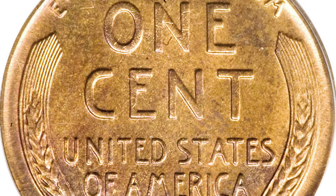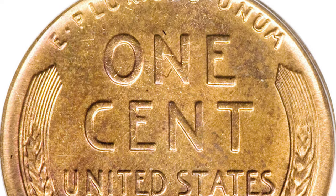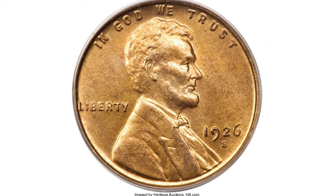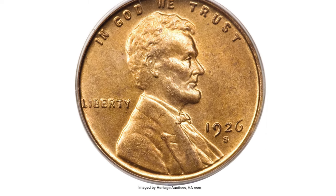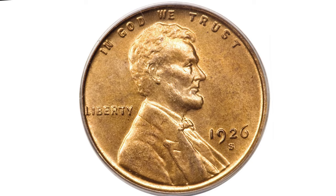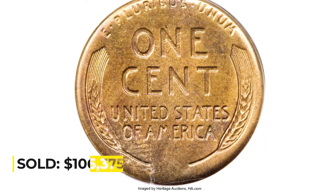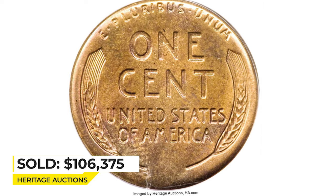If one is fortunate enough to encounter a Mint State 1926-S, it will most likely be either fully lustrous and poorly struck, or sharply impressed and brown in appearance. However, this super rare specimen combines a fully lustrous orange-gold and olive appearance with pinpoint striking definition. The eye appeal is superior to the typically encountered example, and both sides are devoid of detectable marks. Sold for $106,375 at Heritage Auctions.